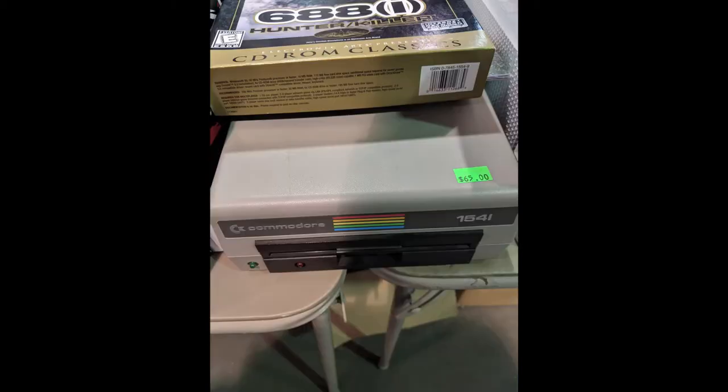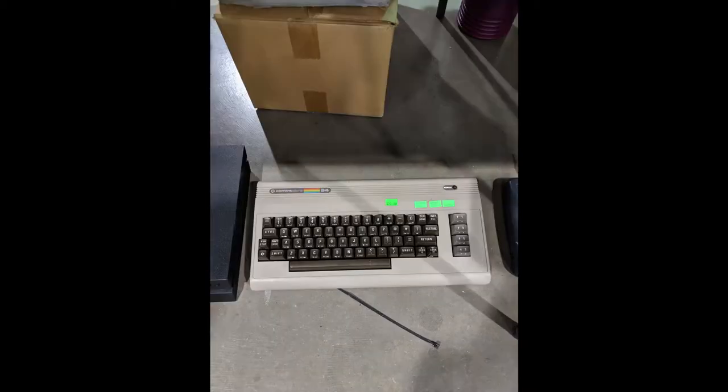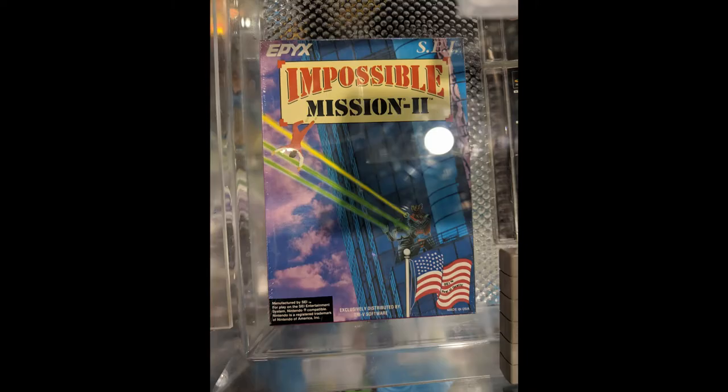To get out of the extremely noisy arcade area, I would sometimes stop by the vendor area, which had a lot of very expensive classic games from Commodore 64, including some of the hardware. They had plenty of other consoles and some games that were actually behind hard plastic — if you need to ask the price, you can't afford it.